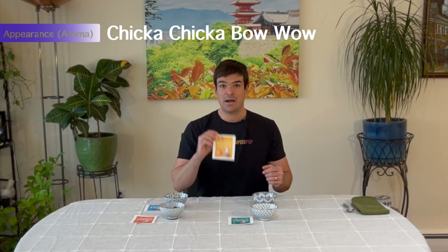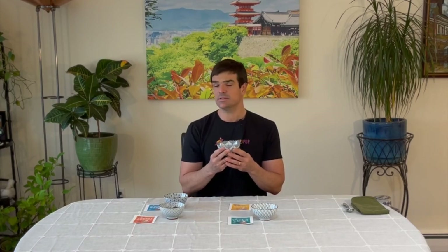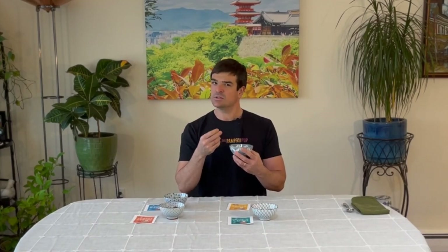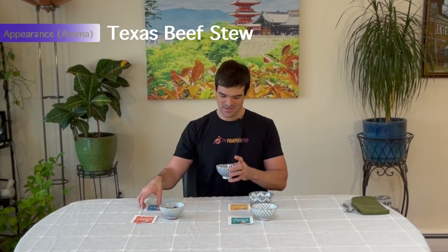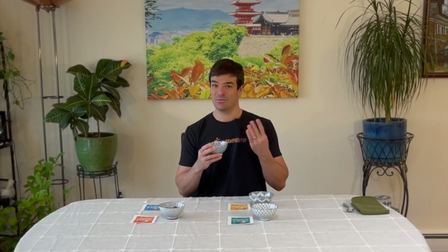Moving on to the Chicka Chicka Bow Wow — this actually smells the least appealing of the three so far. Perhaps there's a smell of greens and a slight sourness, not in the way of spoiled food, but I can't quite put my nose on it. Moving to the Texas Beef Stew — that one smells spicy and warm, reminds me of a chili, with cumin and paprika. This is probably the most interesting smelling of the four recipes.